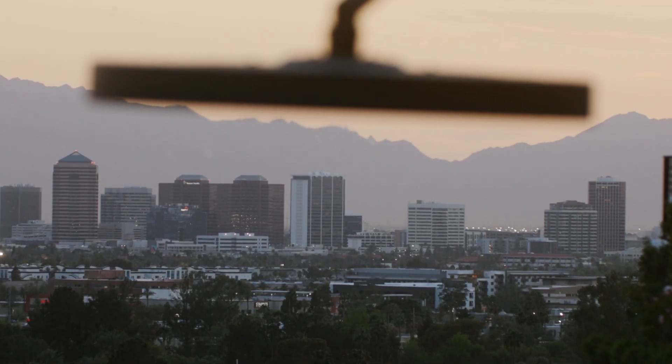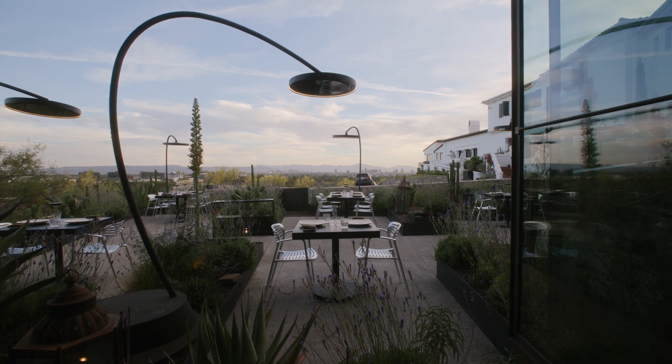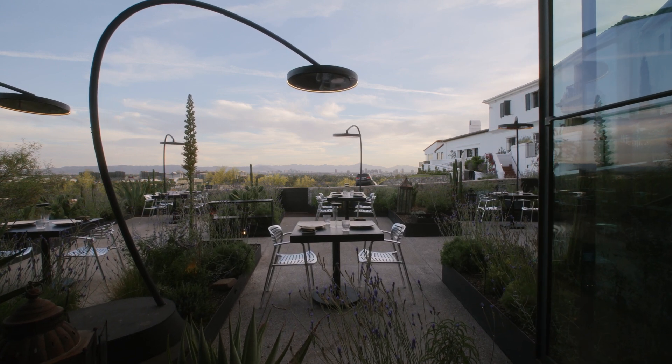We had to find the right heater or we couldn't do the patio. That's what it came down to.